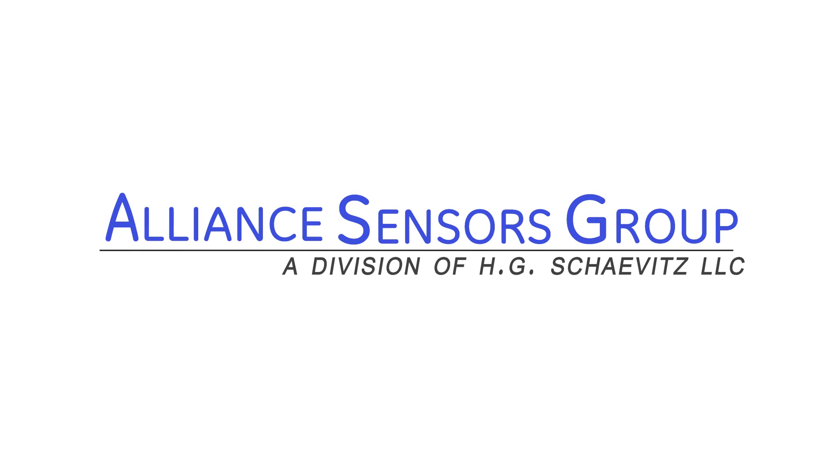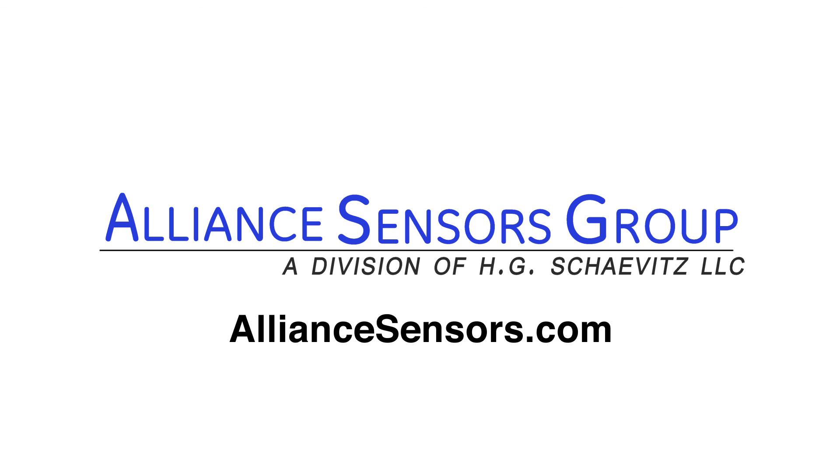Alliance Sensor Group's experienced application engineers are standing by to help you solve your measurement challenges. For more information, visit us at AllianceSensors.com.